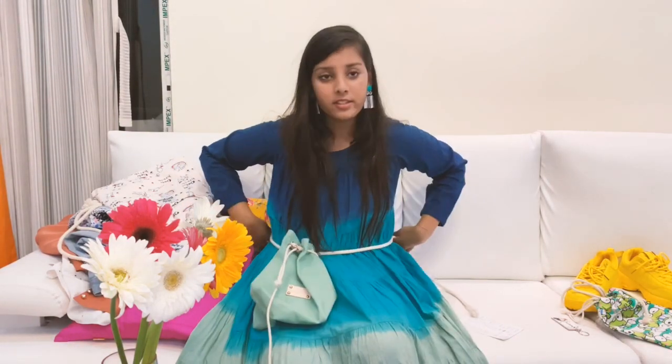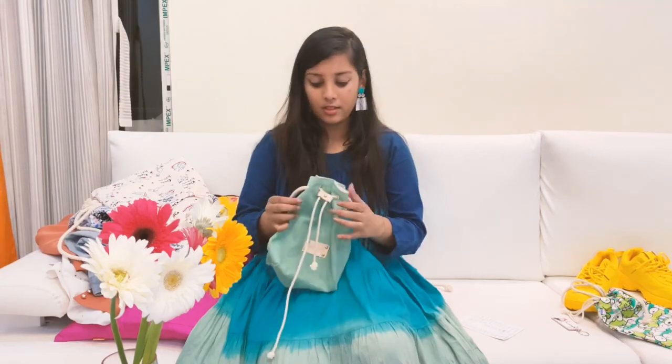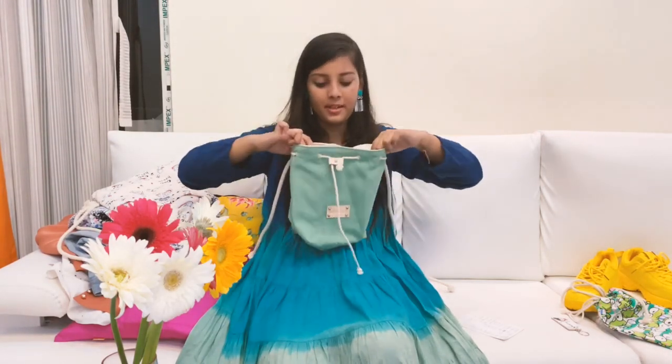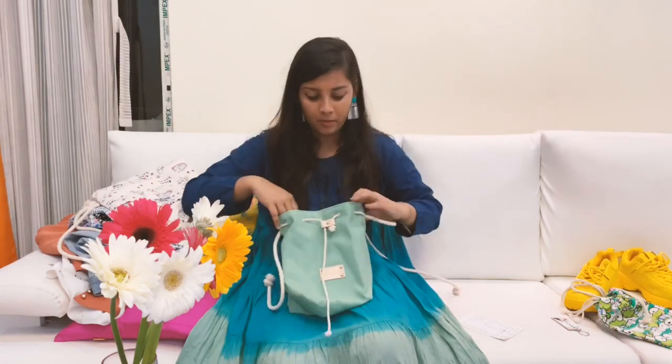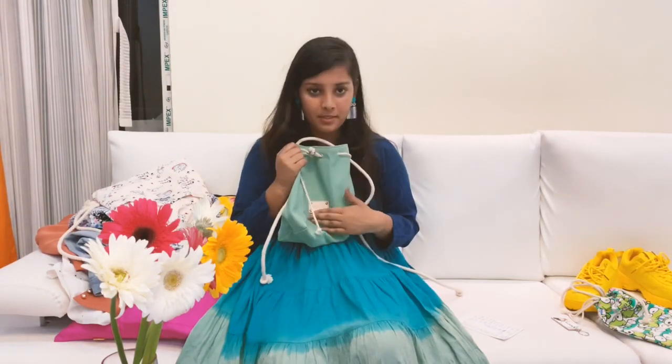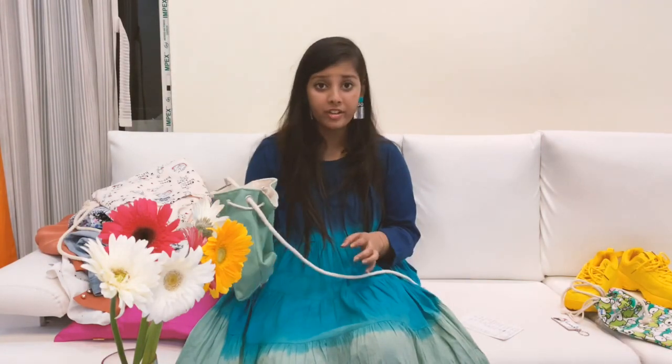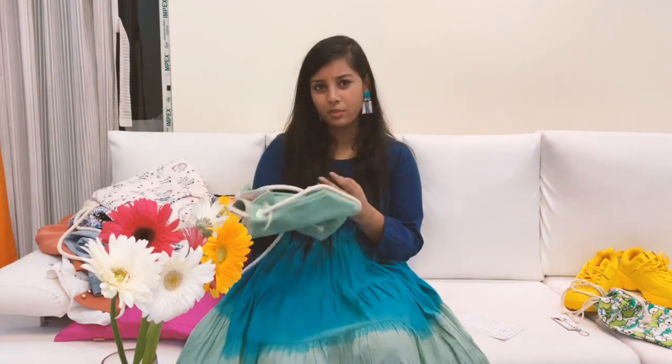This is another cute bag — it's not a sling bag or a backpack; you just tie it around your waist. It's sea green in color and has the same rope-pull closure. You can also carve your name on it. This cost 200 Thai baht, which is 480 rupees — I think it cost more just for the name carving.